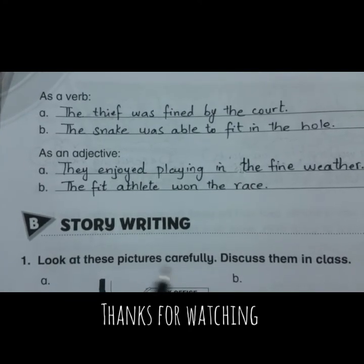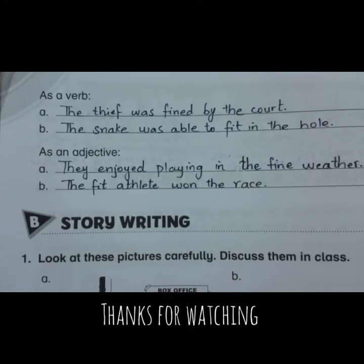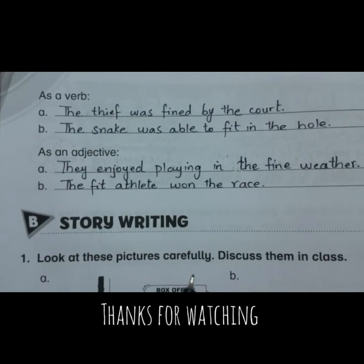So this was today's lesson, related to verbs, nouns and adjectives. I hope you understood everything. Thanks for listening.